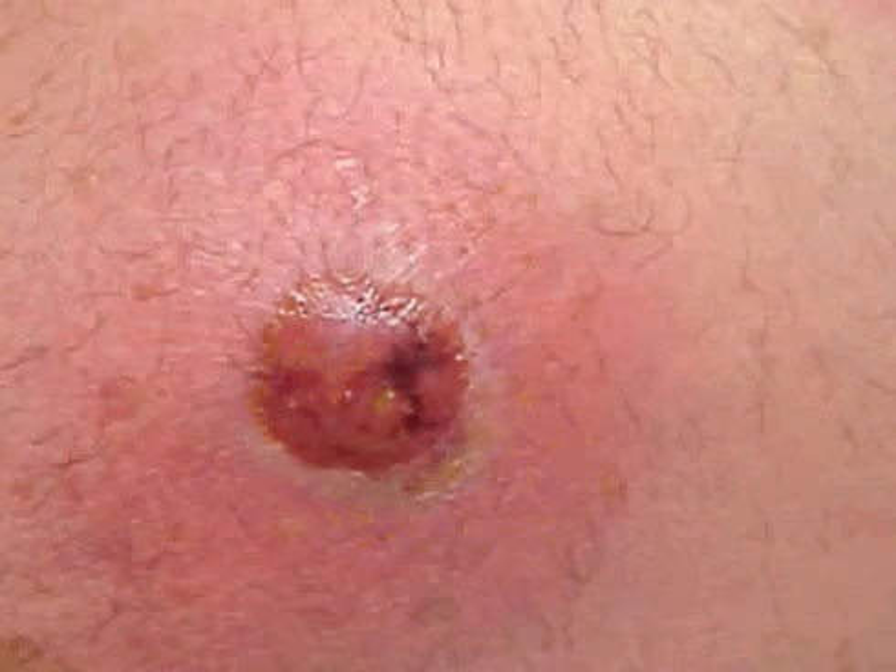Boils are bumpy, red, pus-filled lumps around a hair follicle that are tender, warm and very painful. They range from pea sized to golf ball sized. In a severe infection, an individual may experience fever, swollen lymph nodes and fatigue.